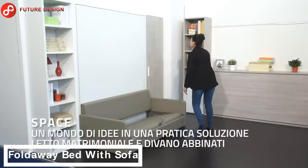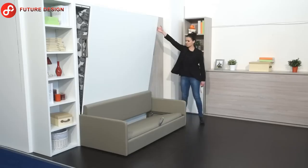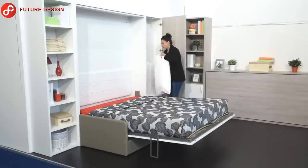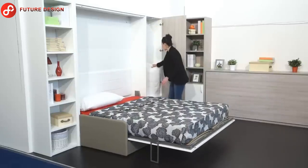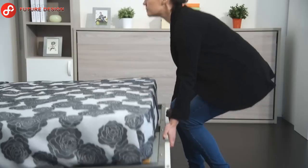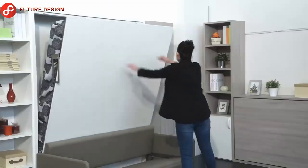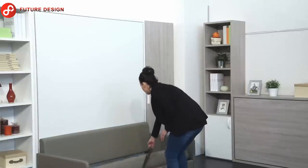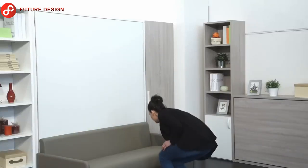You will love the versatile fold-away bed with sofa. If you live in a studio apartment, this design takes full advantage of the unique features of folding furniture. You can easily turn the built-in sofa into a double bed whenever you want, and create a seating area whenever you want. There is also a walk-in closet next to it where you can store your pillows.